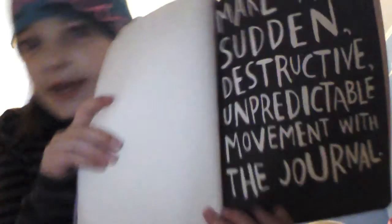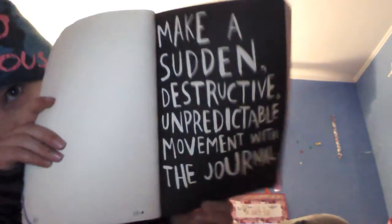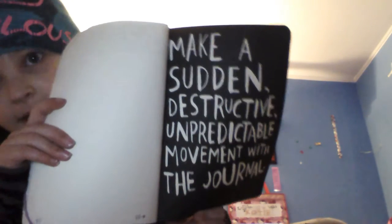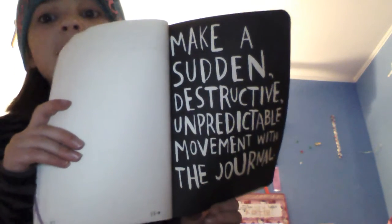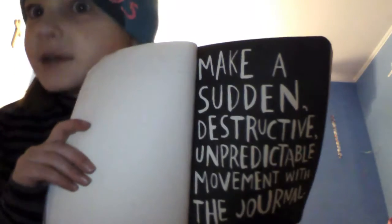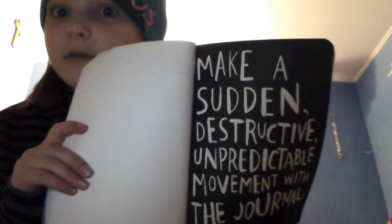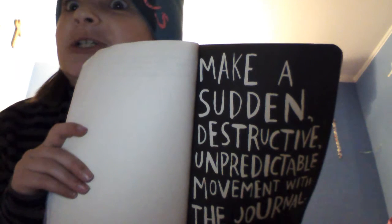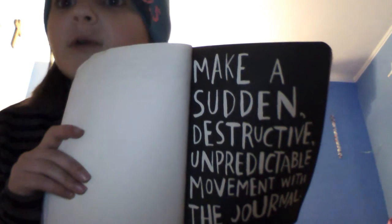This page says 'make a sudden, unpredictable movement with the journal.' That was pretty unpredictable, and destructive, and sudden, right? If you said no, then you are wrong.